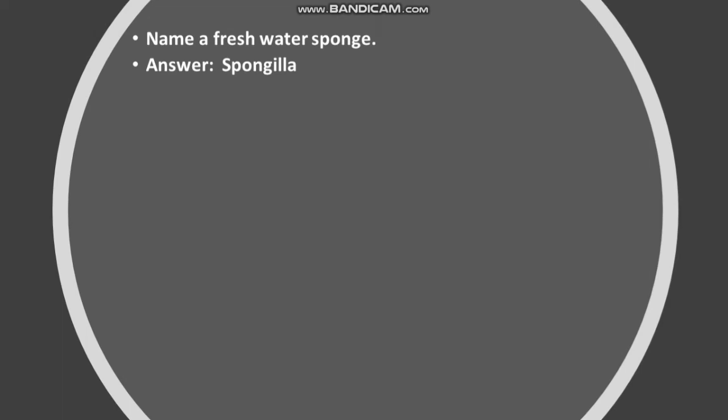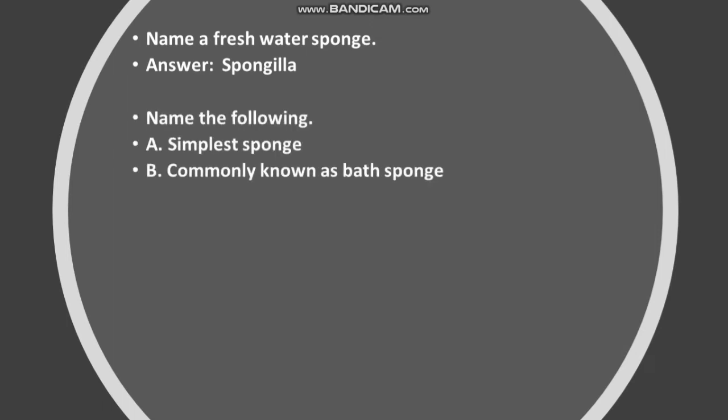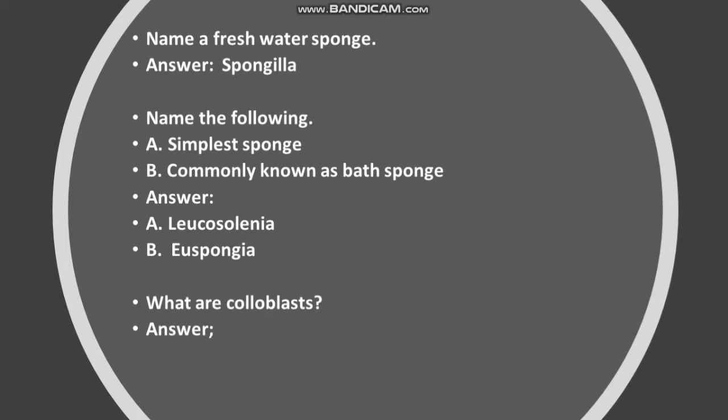Name a freshwater sponge. Answer: Spongilla. Name the following: A. Simplest sponge. B. Commonly known as bath sponge. Answer: A. Leucosolenia. B. Euspongia.